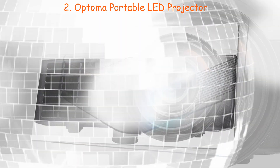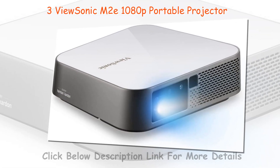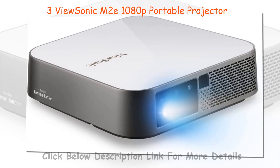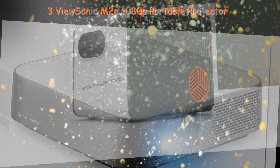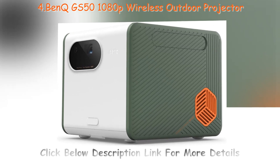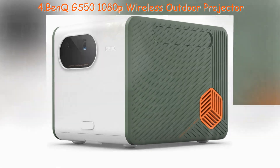First of all, decide on a budget. How much are you willing to spend on your portable projector? The most costly of portable projectors could cost you as much as a few hundred dollars, while most of the older versions and lower-priced projectors should fall between $100 and $300 overall. The amount that you are willing to spend will greatly affect the projector that you purchase, so it is a good idea to get a solid budget in place before making any further decisions.